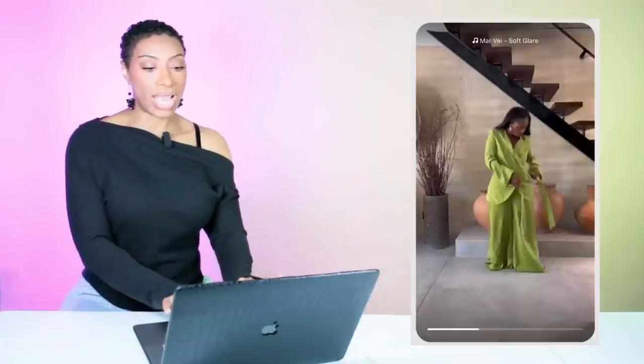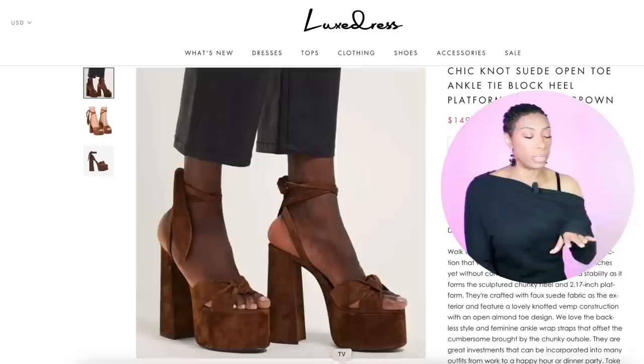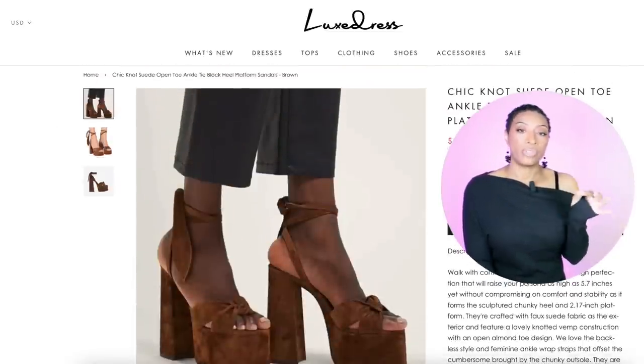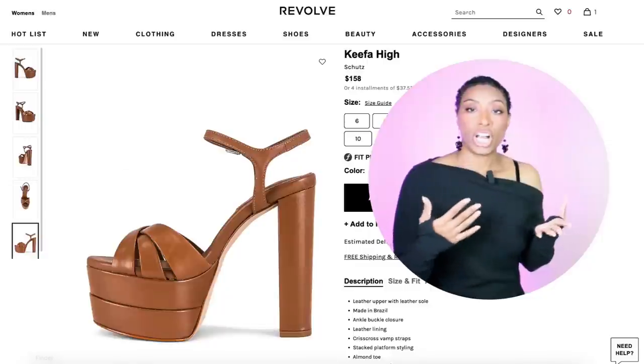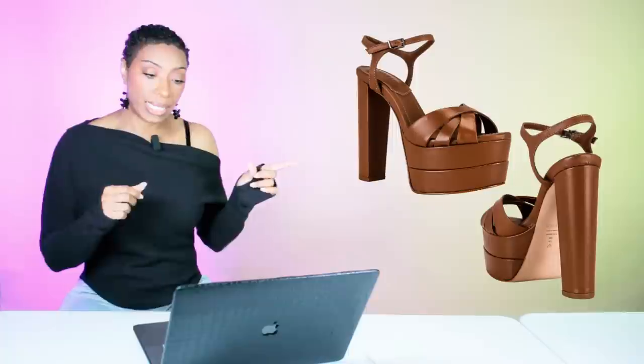I'm thinking she has on those YSL platforms, but we're gonna find some affordable dupes. The first pair I found at Lux Dress — we've seen the store before — these are $150, called the Chic Knot Suede Open Toe Ankle Tie Block Platform Sandals in brown, sizes four to size 12. Then there's also the Kefir High at Revolve, by Shuts, coming in at $158. They have sizes six to ten available — these are more of a leather vibe, same thing: platform, brown, going to pull into our lime look really pretty.